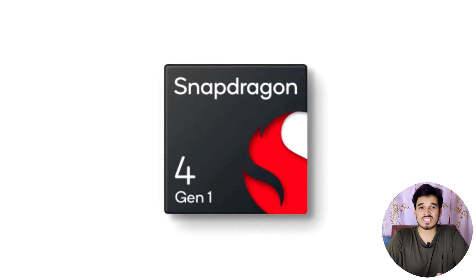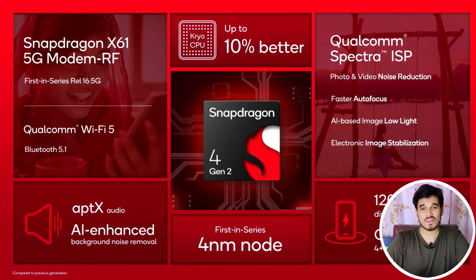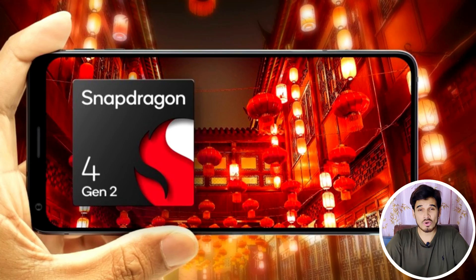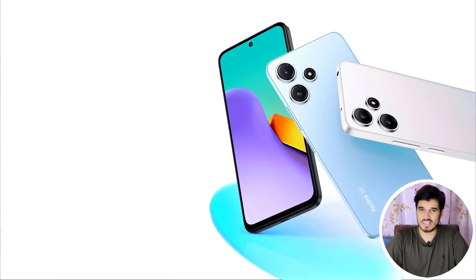The Snapdragon 4 Gen 2 chipset is a good upgrade from its predecessor, the Snapdragon 4 Gen 1. This chipset now has a faster CPU, faster GPU, faster memory, advanced LPDDR5 RAM, and an advanced X61 modem. This chipset also has more room to play with, so many new upcoming smartphones will be using it. Stay tuned for that.